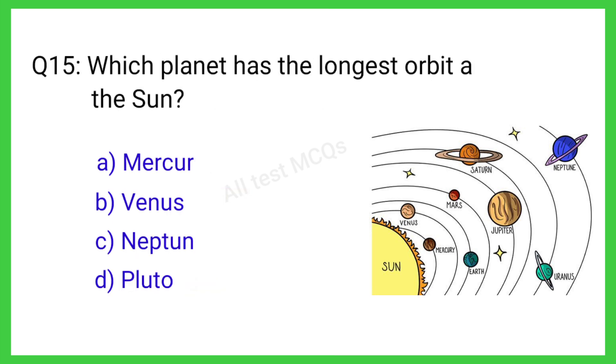Q15. Which planet has the longest orbit around the sun? The correct answer is C. Neptune.